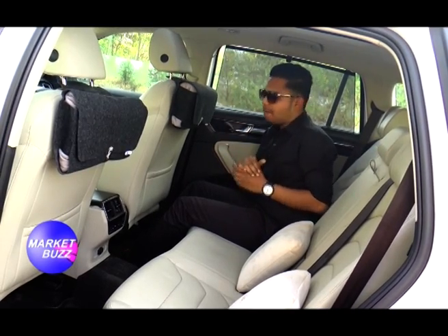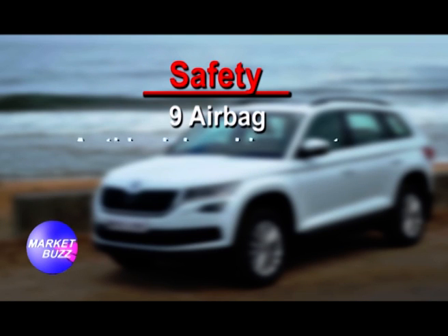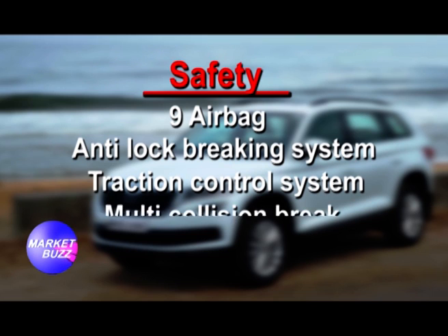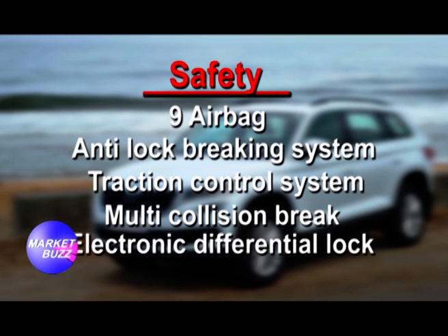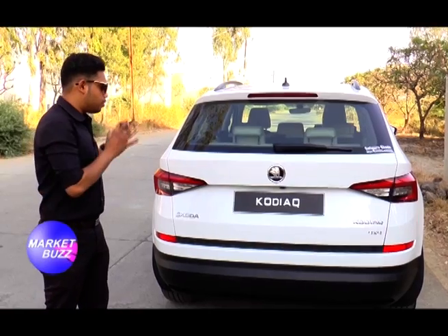Let's see the safety features of this German brand. The Skoda Kodiaq contains 9 airbags, anti-lock braking system, electronic stability control, traction control system, multi-collision braking, electronic differential lock — and the best thing is it got a 5-star rating in the Euro NCAP test.